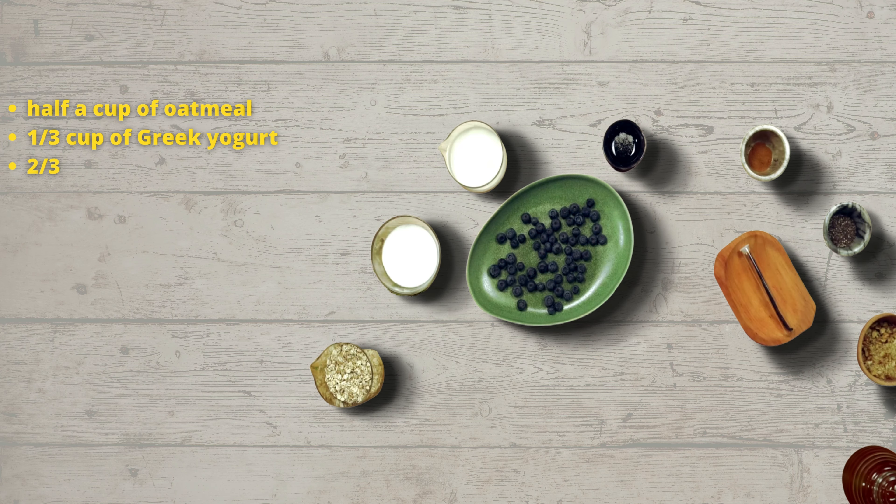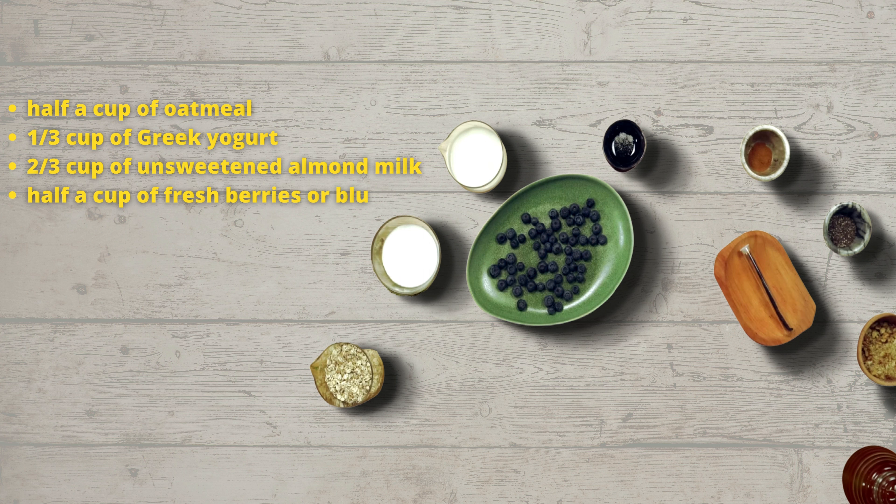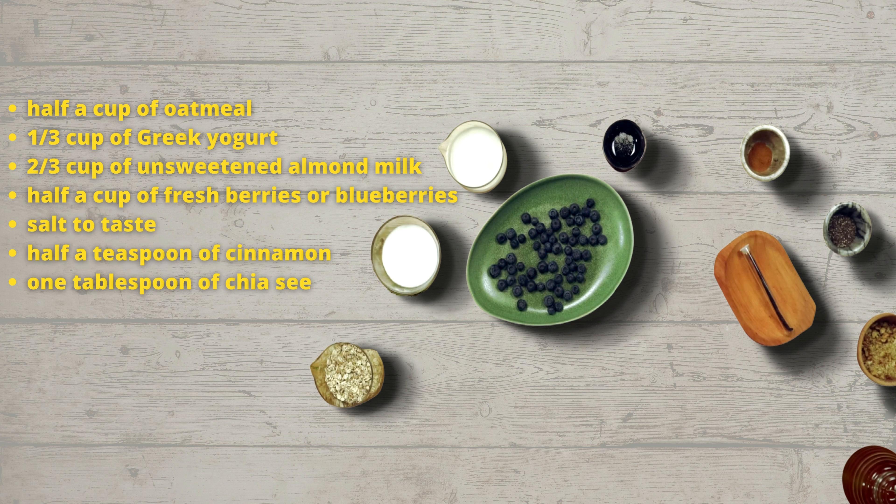one-third cup of Greek yogurt, two-thirds cup of unsweetened almond milk, half a cup of fresh berries or blueberries, salt to taste, half a teaspoon of cinnamon, one tablespoon of chia seeds, vanilla extract from half a bean, one-quarter cup of Italian nuts and honey.